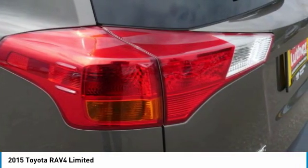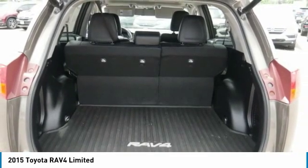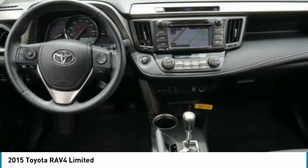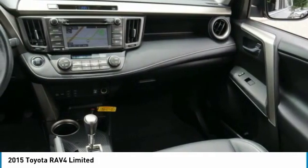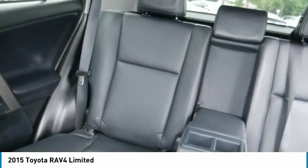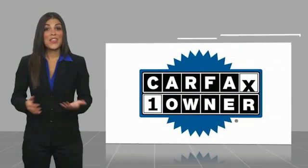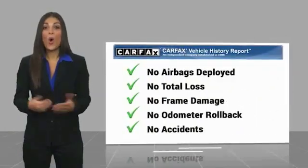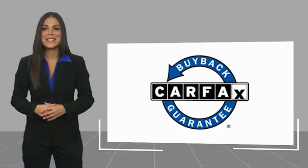Wouldn't you look great in this vehicle? Stop in today and see for yourself. This is a one-owner vehicle with a Carfax Vehicle History Report. Be sure to find a complimentary copy of this report online or contact the dealership. This vehicle qualifies for the Carfax Buy-Back Guarantee.